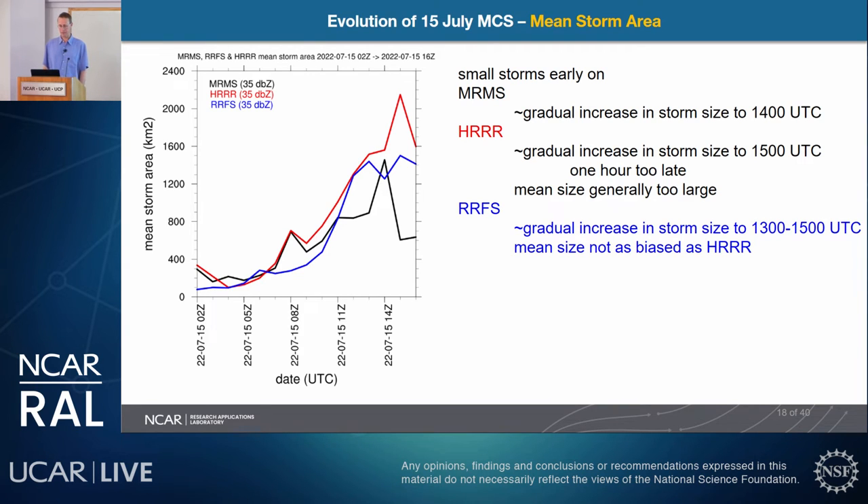For mean storm area — total area divided by total count — MRMS shows a gradual increase until about 14Z. HRRR shows a stronger increase to a higher mean storm area until about 15Z, about one hour too late, with storms roughly 25% too large. RUFUS had a slightly more gradual increase, peaking between 13Z and 15Z with a double peak visible, but the mean size was less biased than HRRR for this example case.